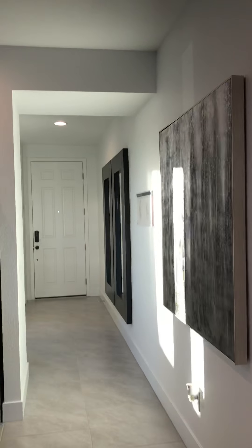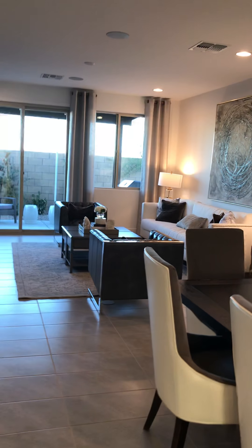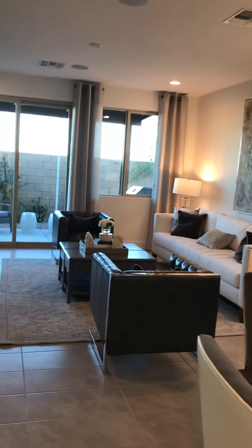This is the kitchen. Dining areas. Family room, sitting room.